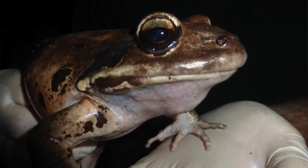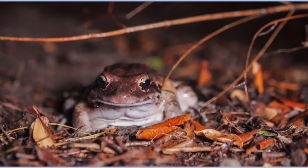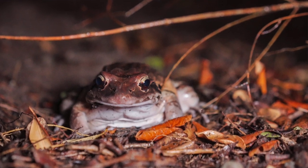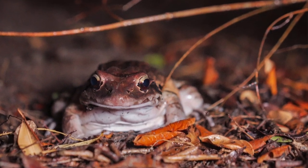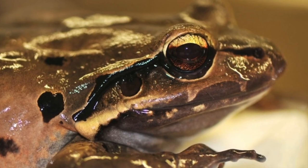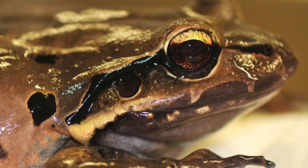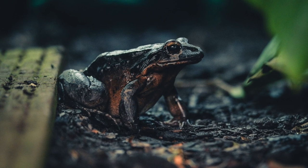Conservationists and scientists are coming together to work hard to stop this amphibian decline due to chytrid. Places like the Zoological Society of London are working hard to develop methods for treating infection in both captive and wild populations. They're hoping to reduce the risk of infection being spread by the amphibian trade and reduce the risk of spillover from captive to wild populations by developing strategies with national and international entities.